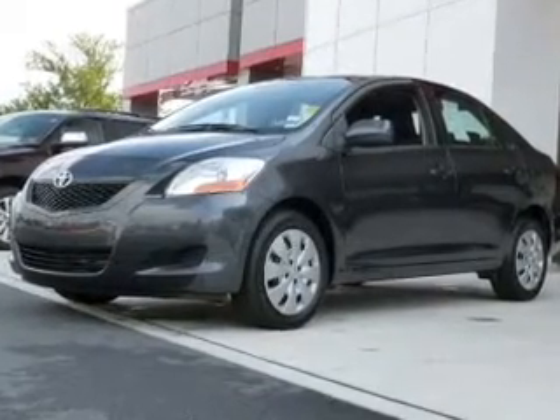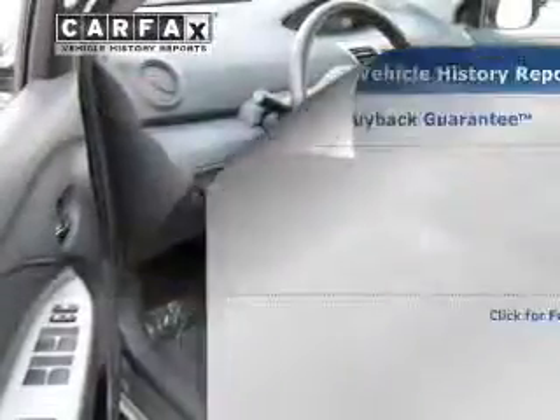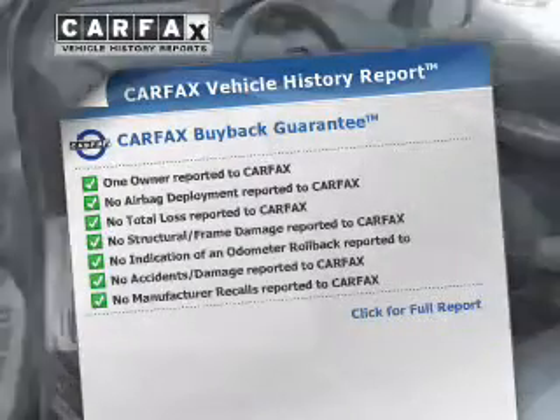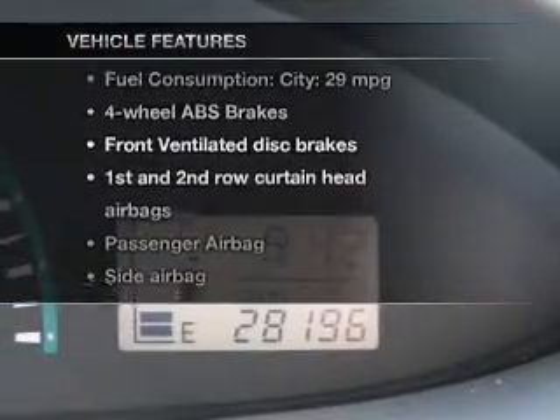You will appreciate the safety feature of anti-lock brakes. This vehicle comes with a Carfax report which reduces your buying risk by providing the vehicle's history before you purchase. And with these notable features, you won't want to miss out on the opportunity to own this amazing ride.